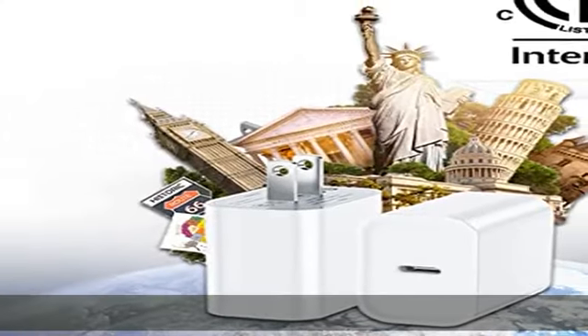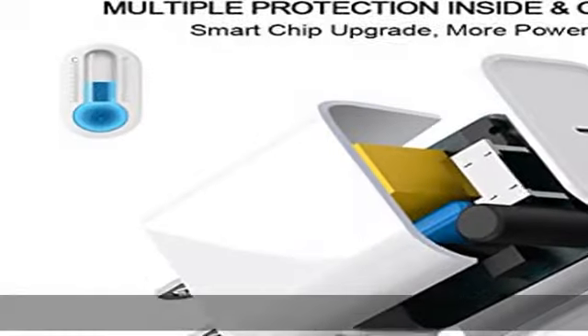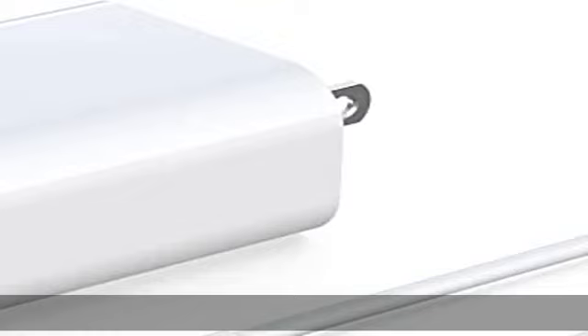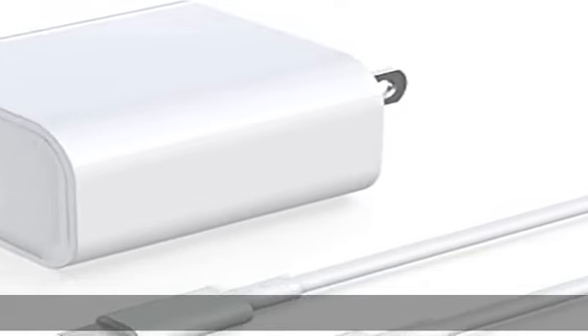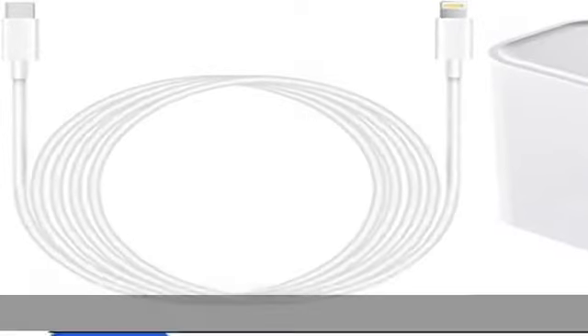Suitable for US and worldwide electrical standards. Certified with ETL, FCC, CE, and RoHS. The shell is made of high-quality ABS material with heat resistance, chemical resistance, and excellent electrical properties.